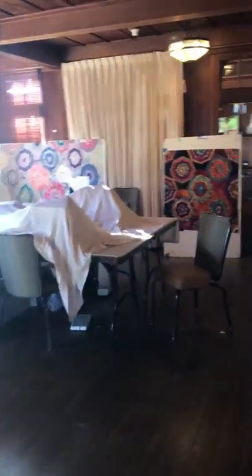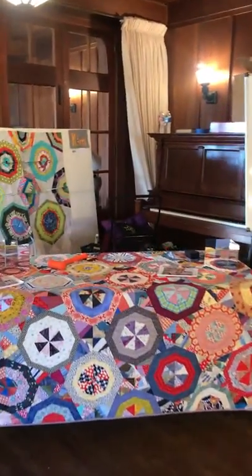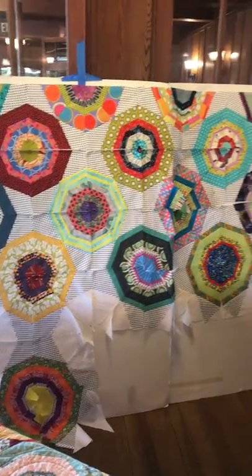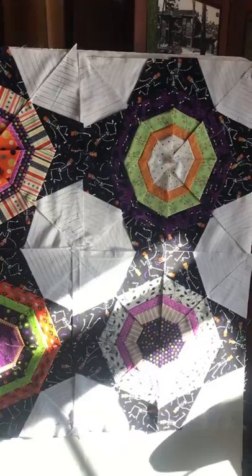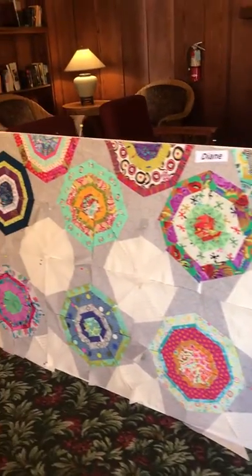This classroom's in a historic building, which is really fun. Over here is Kim's work — it has polka dot kites. Sarah's piece. Margie's piece with a Halloween motif. And Diane's, which is going to be very large.